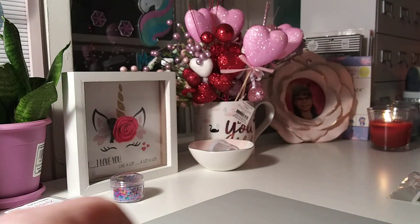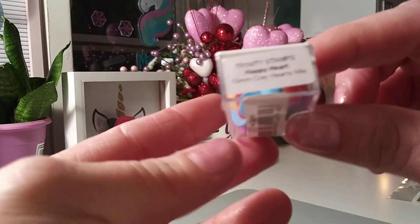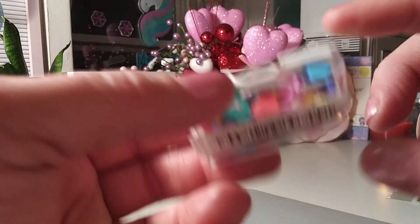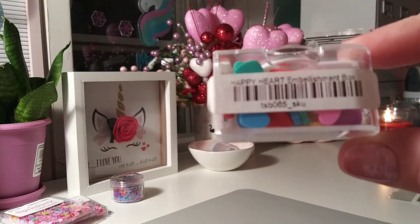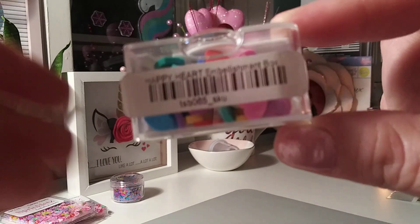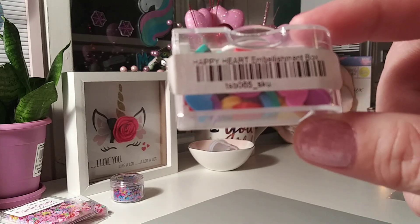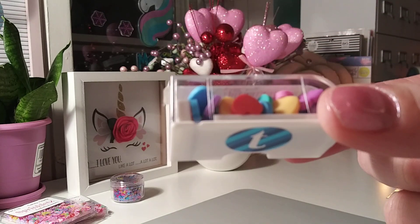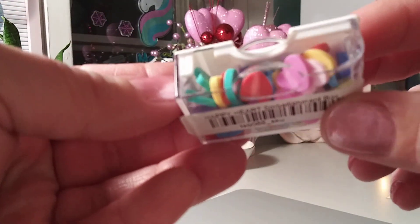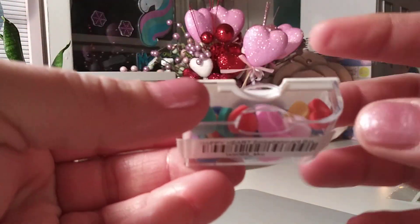I accidentally ordered this — I forgot to take it out of my cart. I think this is Trinity Stamps and it's called Happy Hearts Clay Heart Mix, multi-color. You get about a tablespoon and a half but it looks like just a tablespoon. These were $4.99 and honestly, way too pricey for what you get. I've ordered embellishments from them before but I didn't really want these ones.